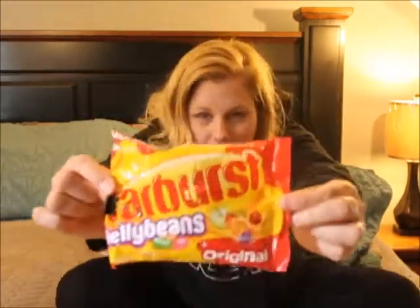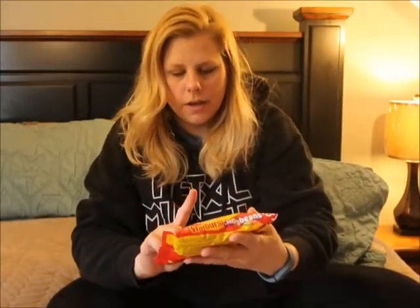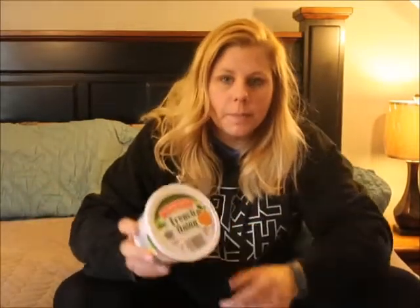These are my absolute favorite — Starburst jelly beans! I love these things. I had a bag of the all-reds, which are all just the red flavors and I think they're my favorite, but these regular Starburst jelly beans just put regular jelly beans to shame.